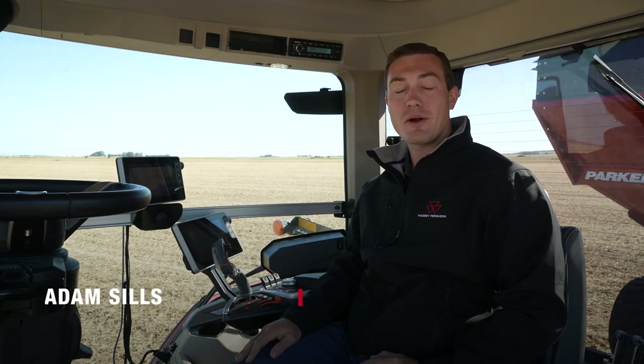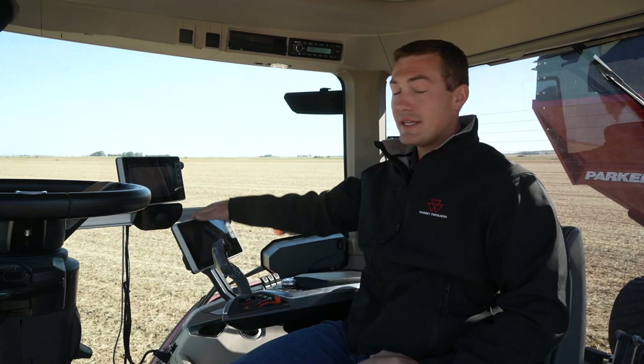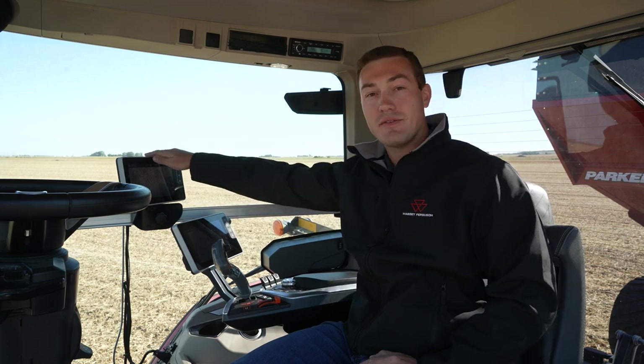Hi, I'm Adam Sills, Marketing Product Specialist for Massey Ferguson. Our new S-Series tractors can display two cameras in the cab on the Datatronic 5 and the Fieldstar 5.